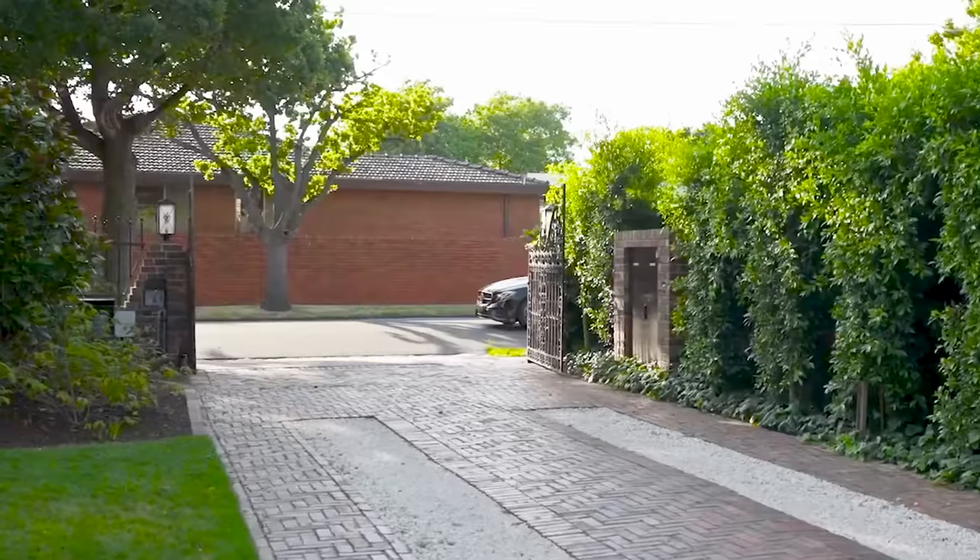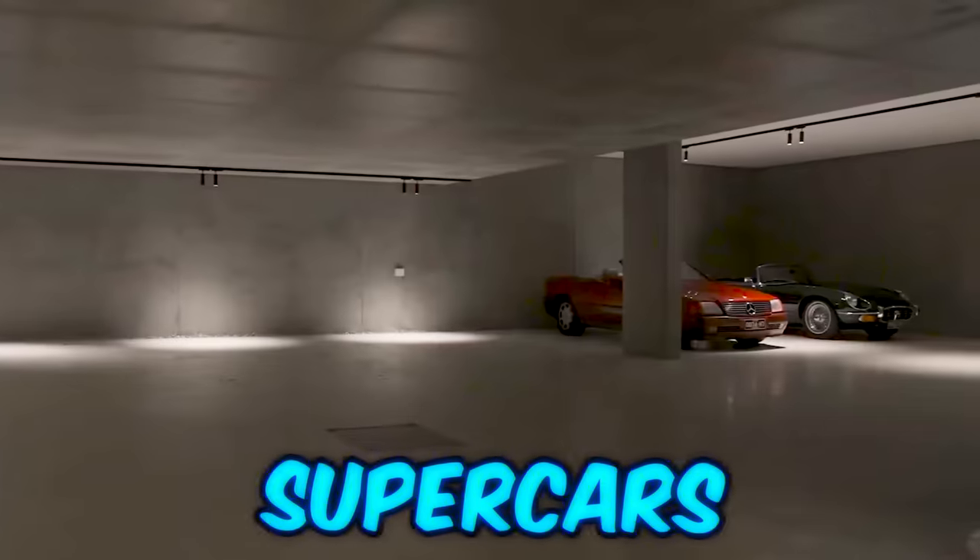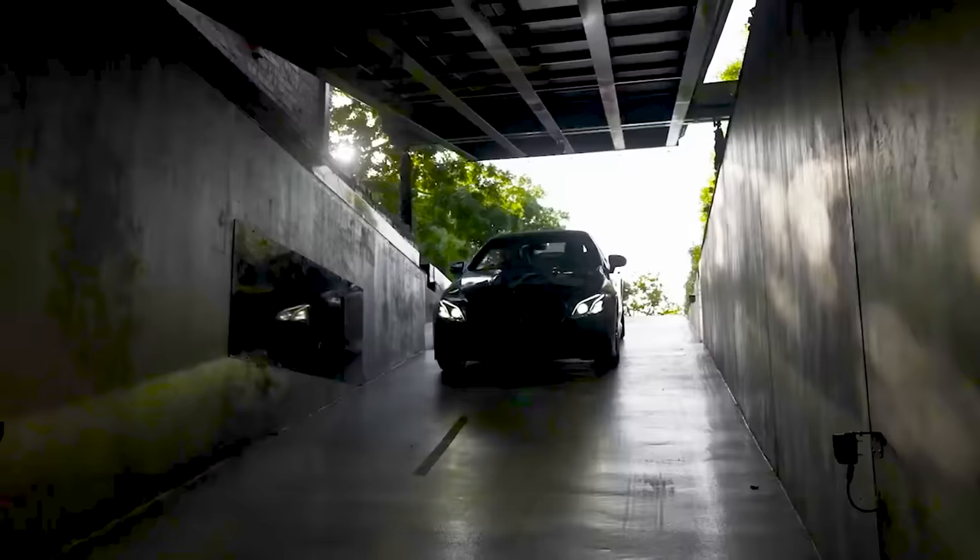Every kid grows up wanting his very own bat cave, like this underground garage fit for a fleet of supercars, all hidden under your very own mansion.